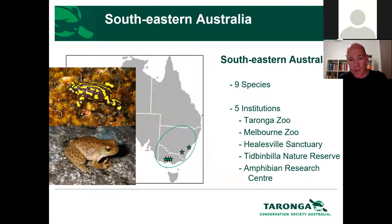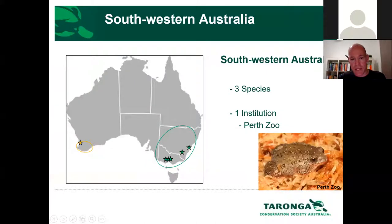Healesville Sanctuary similarly is working with the spotted tree frog and corroboree frogs. Tidbinbilla Nature Reserve has done an amazing job with the northern corroboree frog populations in the ACT over close to two decades, and the Amphibian Research Centre initiated the corroboree frog program and these days does great work with spotted tree frogs. In southwestern Australia, Perth Zoo is doing amazing work with the orange-bellied frog and the white-bellied frog — head-starting eggs collected from the wild, reintroducing them, and actually establishing new populations.